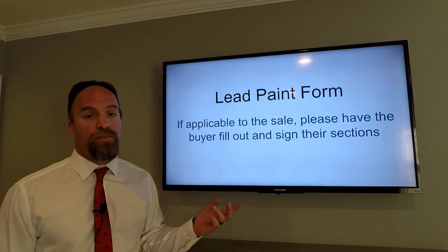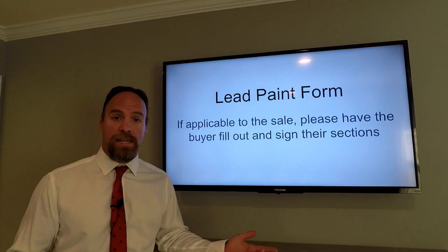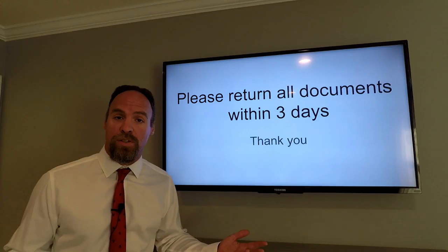Lead paint form: does this house apply to lead paint — built before 1978? Have the buyer fill out and sign their section, submit it with the package, the seller will sign it and send it back, and all our documents will be correct.